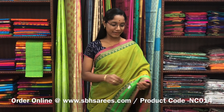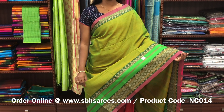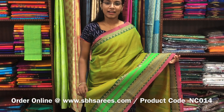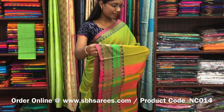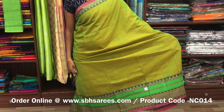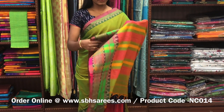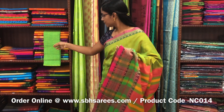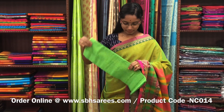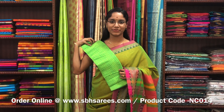This Naranapeta cotton saree is in lime green color. On one side of the saree you have a long thread woven border; the other side has a short border. The entire body is spread in lime green color with a lined pallu and a contrast jacquard blouse. The price of the saree is 1250 and the product code is NC014.